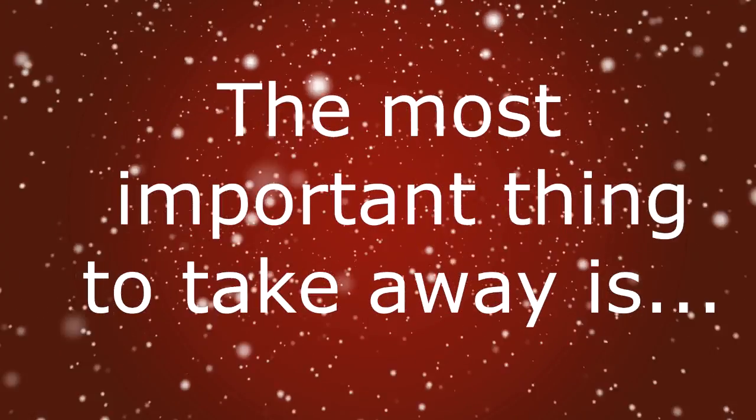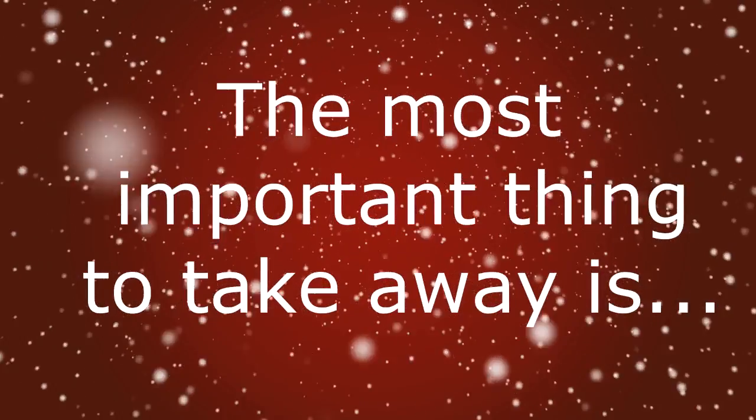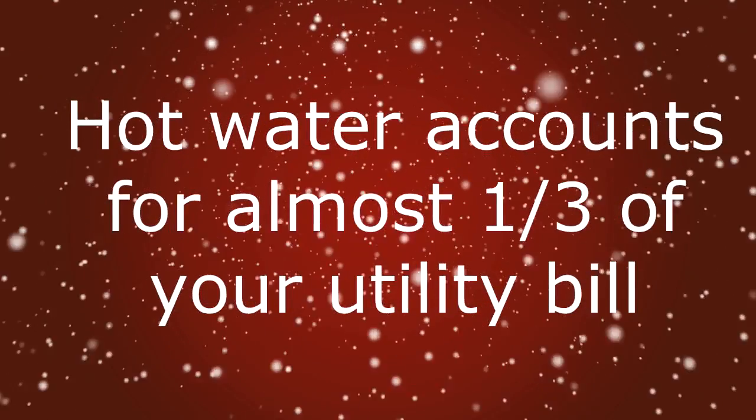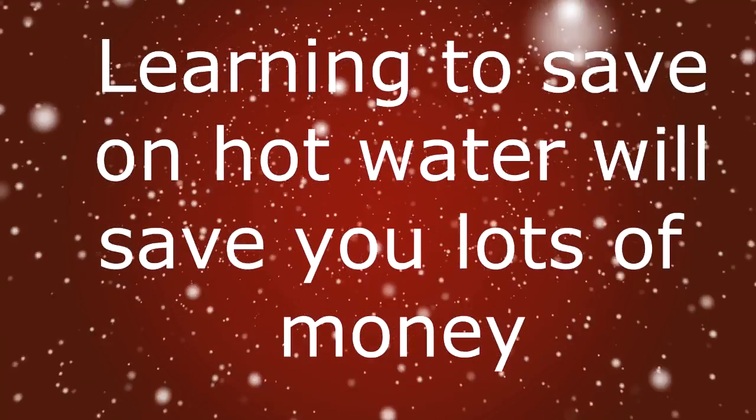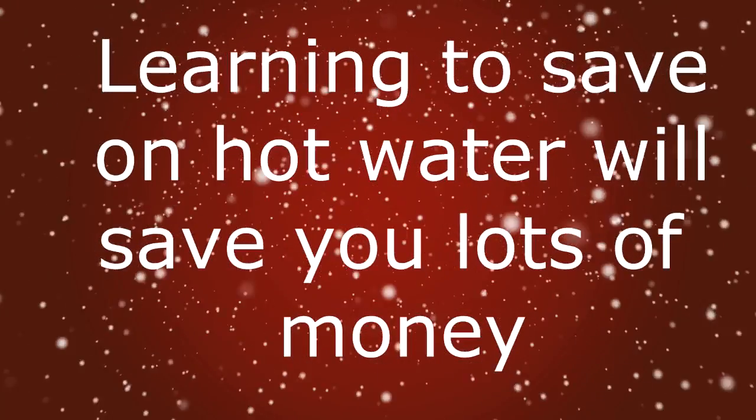Hi, this is David Sieg with offgridliving.com. The most important thing to take away from this lesson is: sooner or later you'll have to replace your hot water heater. Understanding this energy decision now can result in huge energy savings in the future.